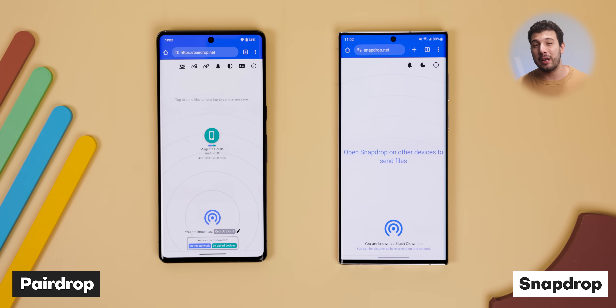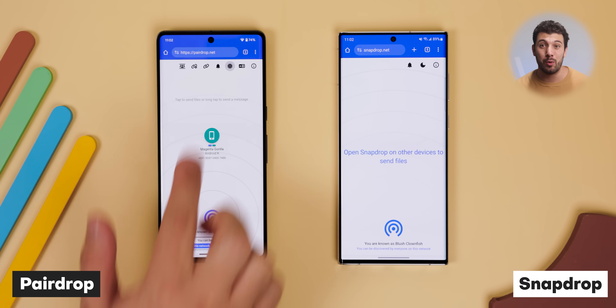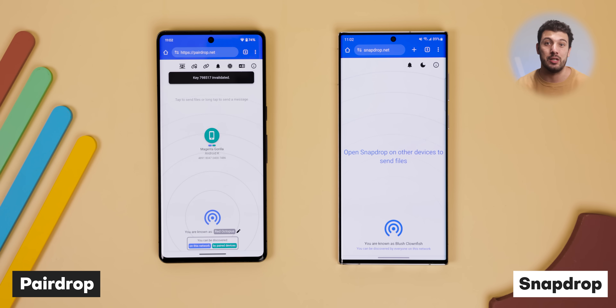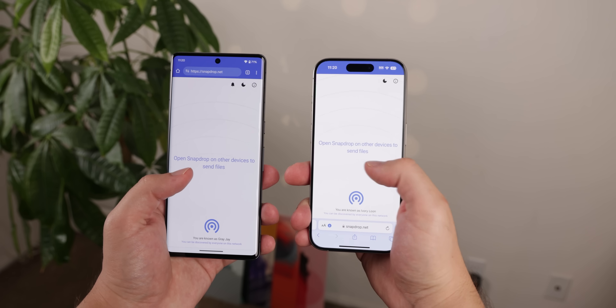I know some of you are going to say that it looks and works just like SnapDrop, but Pear Drop provides a few more advantages. Like it can connect with devices outside your Wi-Fi network. You can send multiple files to be downloaded in a single zip file, change your display name, and more. Plus I really haven't been able to get SnapDrop to work in a while, so Pear Drop is definitely the better choice here.